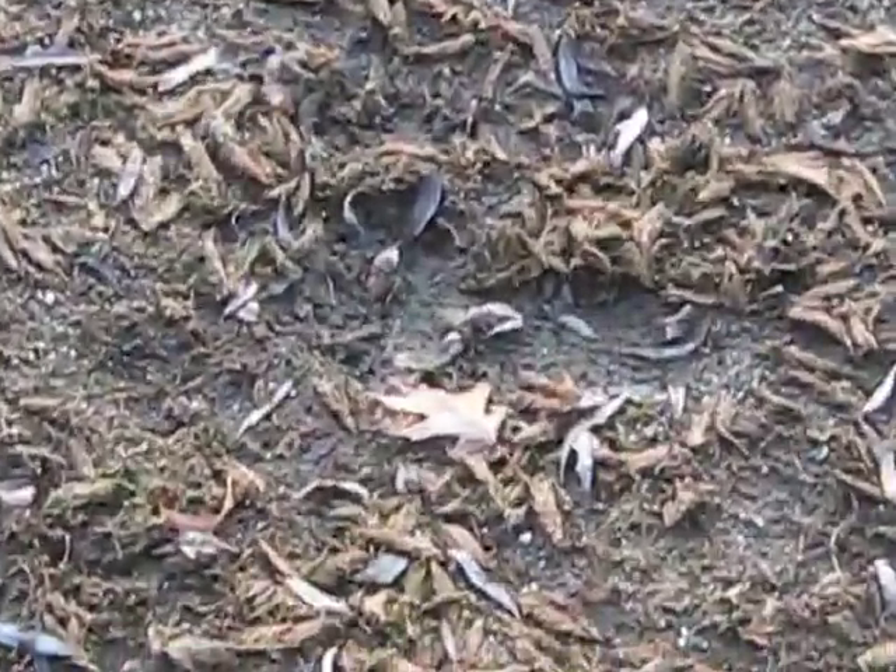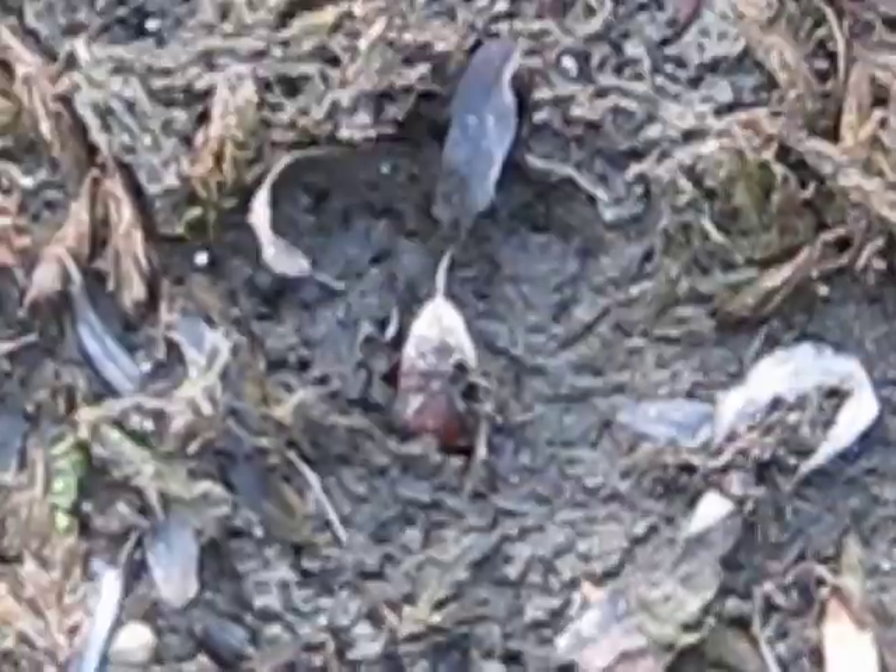Look at that print. Let's see if I can zero in on it. There's the toes on the left. And there's more right there.